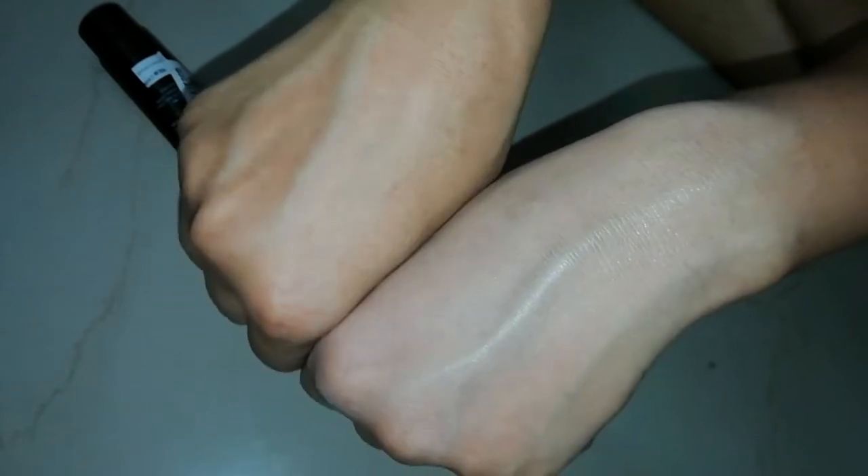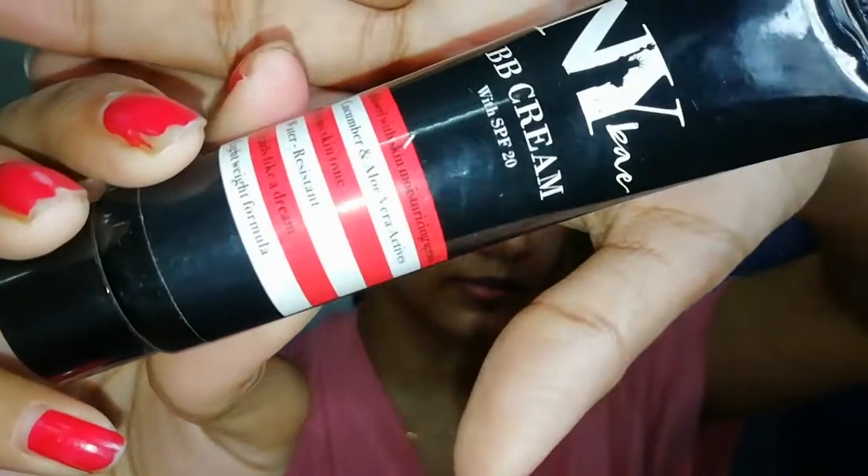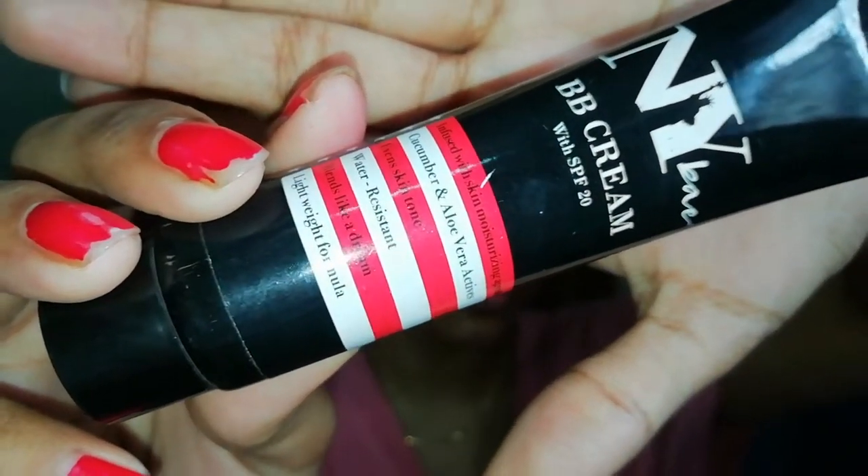I don't see any irritation or itchiness. As you can see, it blends very easily and gives good coverage for a BB cream. You can see the difference — this is my bare hand, this is not foundation, and on this hand I applied the BB cream. You can see how much coverage it gives, and there is a nice shine — no glitter, but a glowy finish.